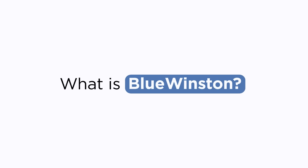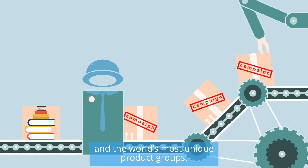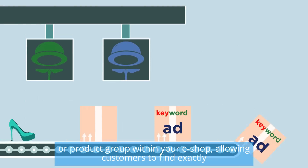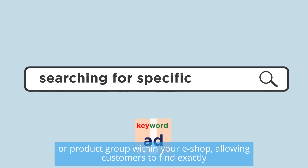Blue Winston is an innovative tool that creates product campaigns and the world's most unique product groups. Keywords and text ads are automatically generated for each single product or product group within your eShop, allowing customers to find exactly what they are looking for.